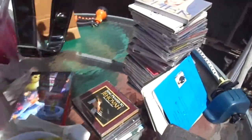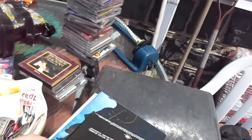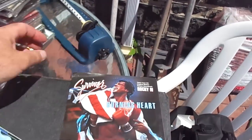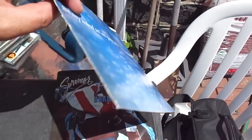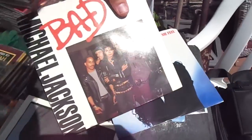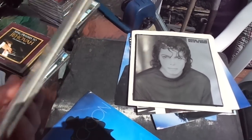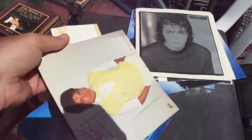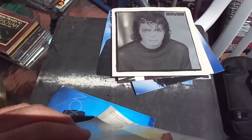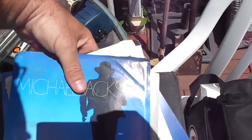I bought some records — this one's for a friend as a gift: Survivor 'Burning Heart' and George Harrison. Then I bought some Michael Jackson — 'Bad' — I'm just going to give these straight to my friend. Another Michael Jackson too, because these have the sleeves they might have more value. I'm not going to take them out — they'll just melt in the sun, it's warm.